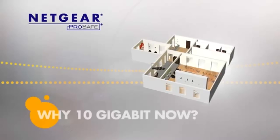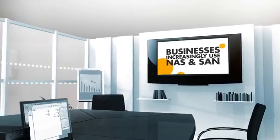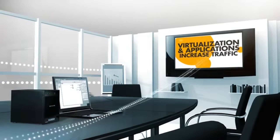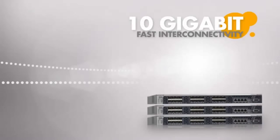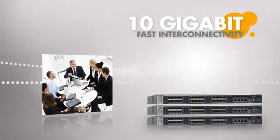But why 10 Gigabit now? More and more businesses are taking advantage of network attached storage, storage area networks, and server virtualization, and network applications increase a business network exponentially. 10 Gigabit Ethernet provides fast interconnectivity to avoid bottlenecks, which keeps your team productive instead of waiting on their computer.